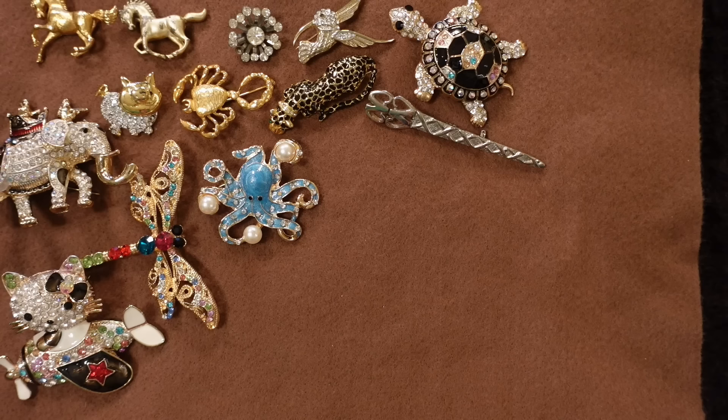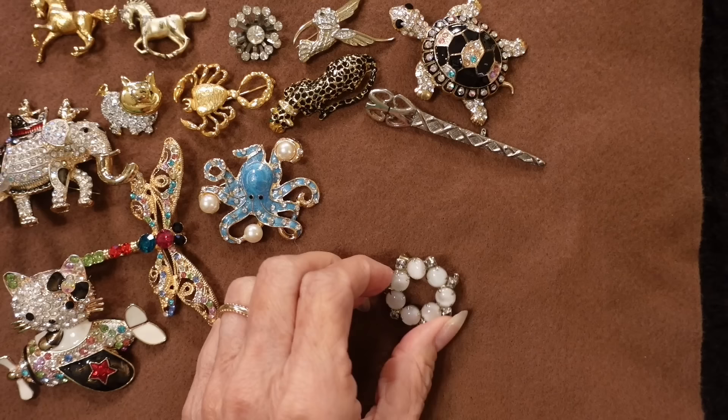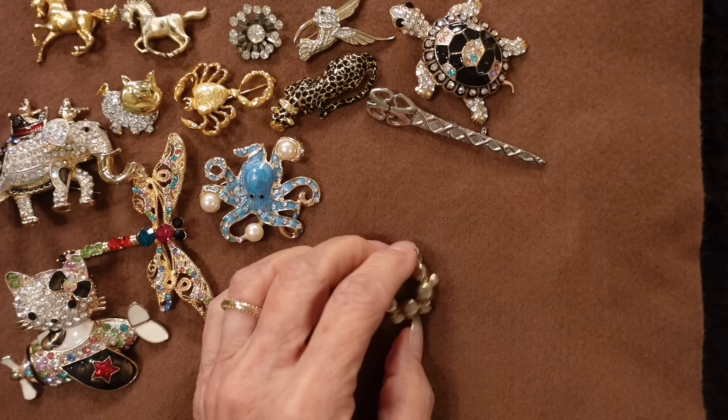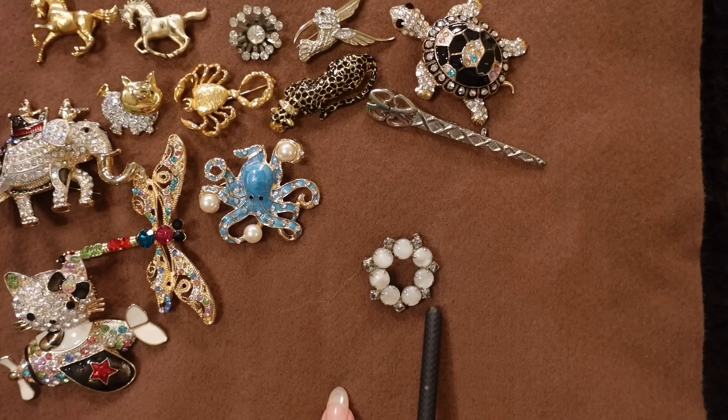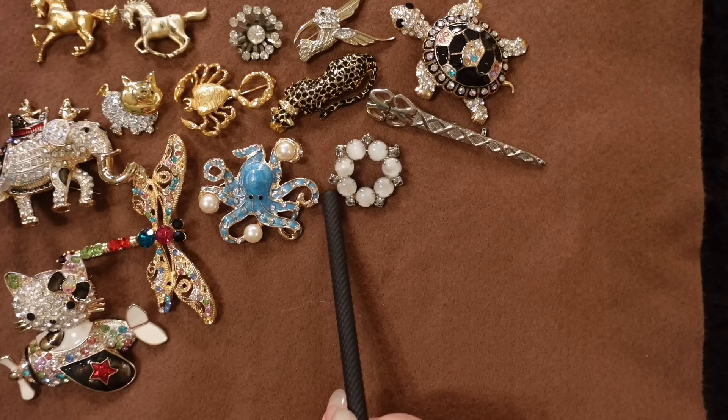Here's another one that probably I got from a grandmother. It's just a circle — very common. This is probably from the 50s or the 60s. Very simple, but I can't tell what these stones are in between these ivory-colored ones. Probably just crystals, but with my grandparents, you never know.